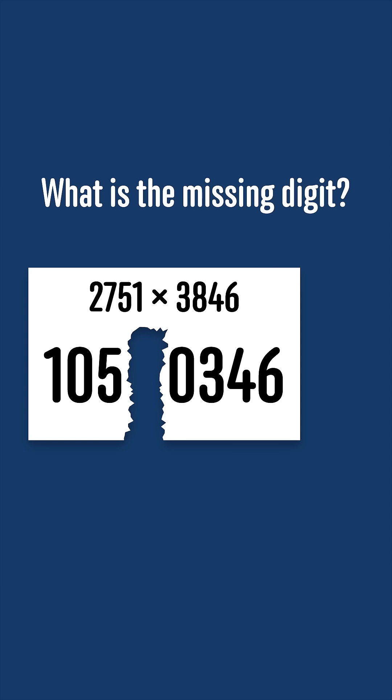You worked out the result of 2751 times 3846, but the paper ripped in two and so all you can see is 105 blank 0346. Without working out the product directly, can you find the value of the missing digit?